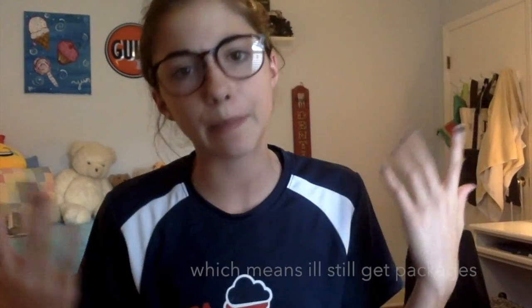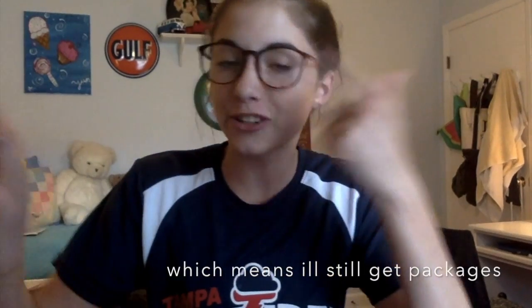Hey guys, before I start this video I just want to let you know that I'm not going to be buying that many squishy packages anymore because I spent a lot of money on squishies. So I'm going to start doing more tags and more things with squishies and more comedy skits. Comment down below what you want to see. I also need to save money for sending packages out because I'm going to be trading a lot of squishies and doing giveaways.